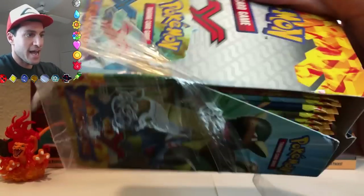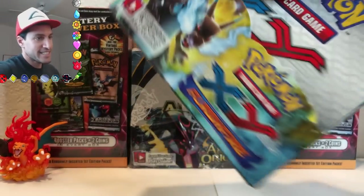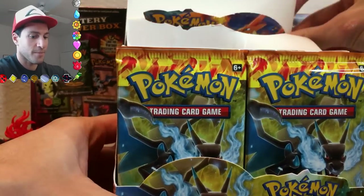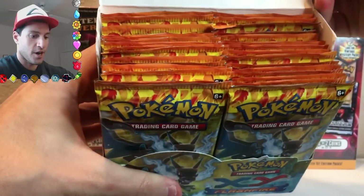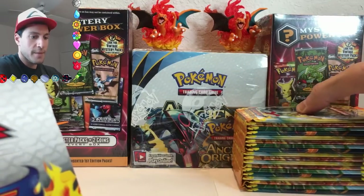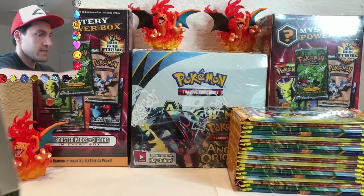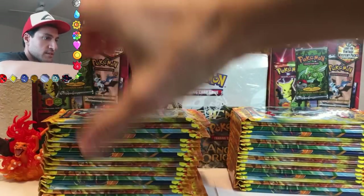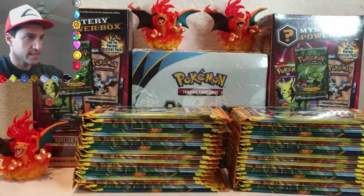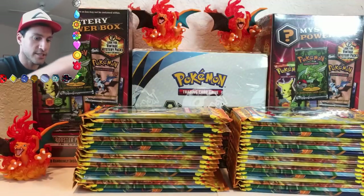It has been opened. There it goes. Oh my gosh, look at that. That is so cool. I'll carefully take out all the packs, put them in the back, and let us just marvel at this amazing series. I don't know where the box can go. I'll just put it over here.